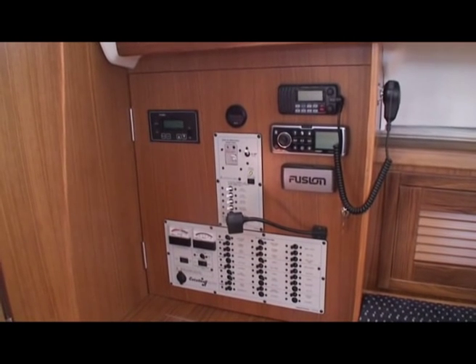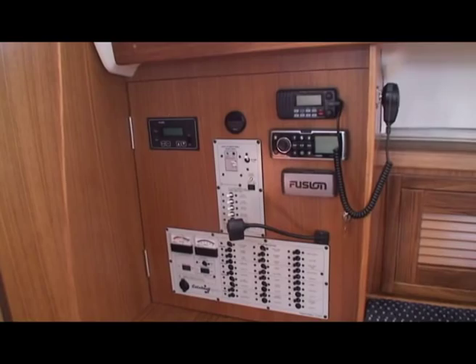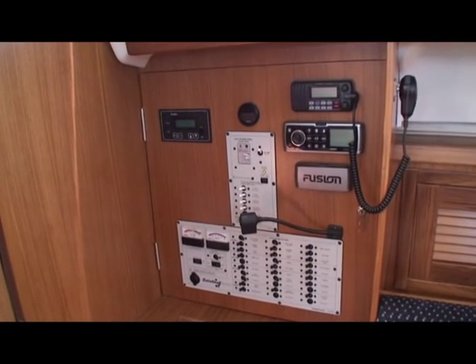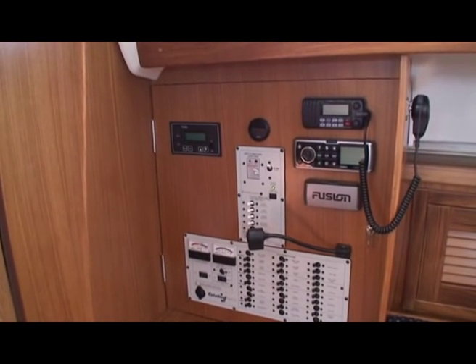Turning now to the nav station. We've got 240 and 12-volt switches, a VHF radio, the new Fusion stereo with iPod compatibility, and a water gauge up on the left.